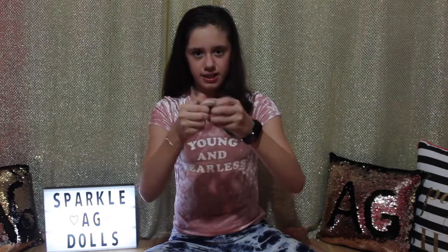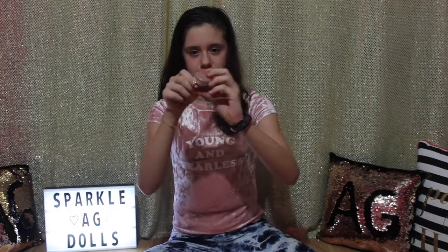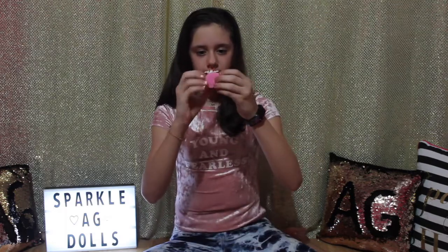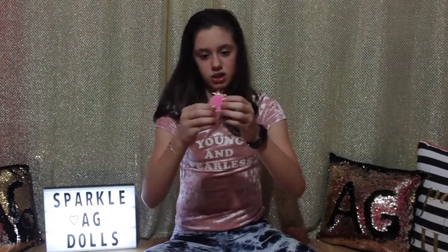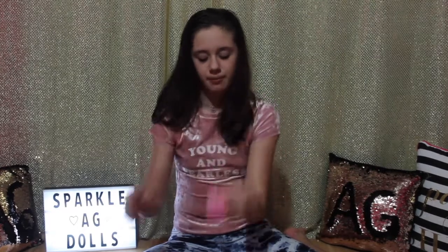Finally I have these two squishies that aren't that squishy because they just pop up every time you let go. This one is a macaroon, and then I have this little pastry — it's adorable. This one is way squishier than the macaroon and also way softer, but the only thing I don't like about it is that it has this really hard stuff on top.